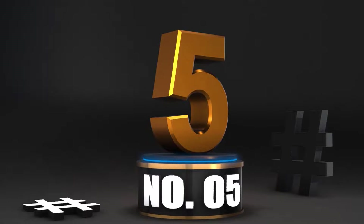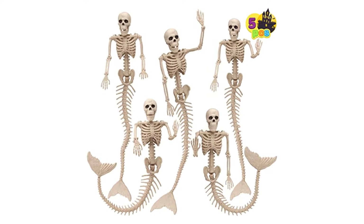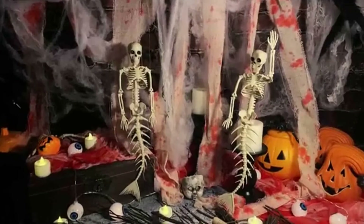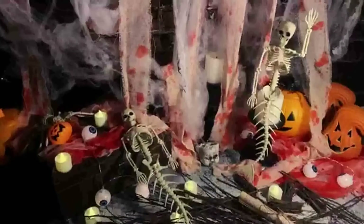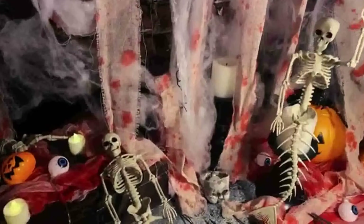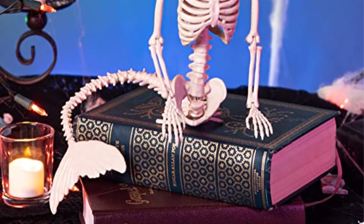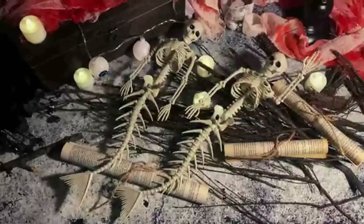Number 5: 20-inch mermaid skeleton with movable joints, set of 5. Do you celebrate Halloween and have an aquatic environment such as a pond, fountain, fish tank, or any form of aquatic environment that you would want to decorate for the holiday? It would be a mistake to dismiss the appeal of this mermaid skeleton set that comes with 5 different pieces.